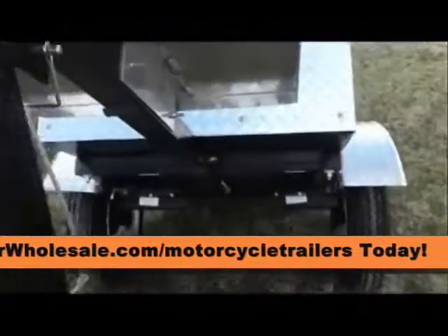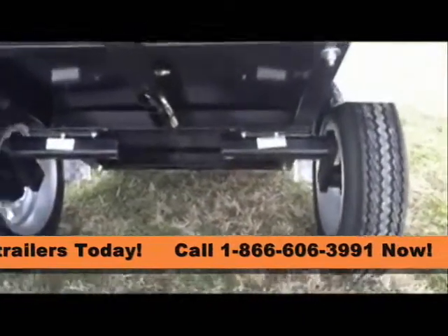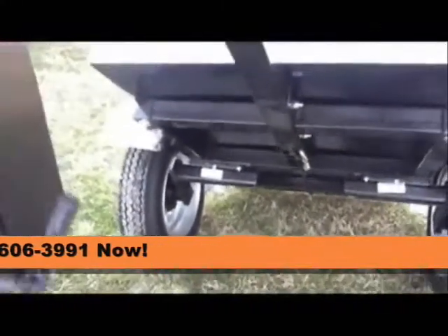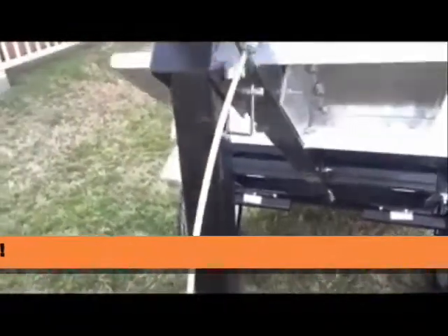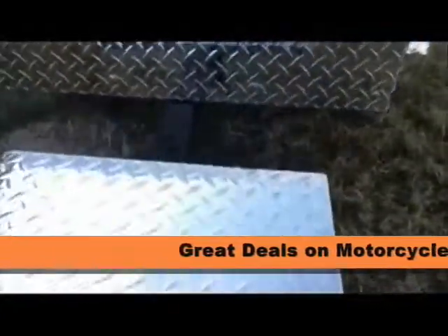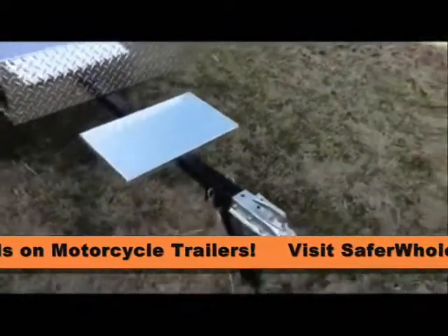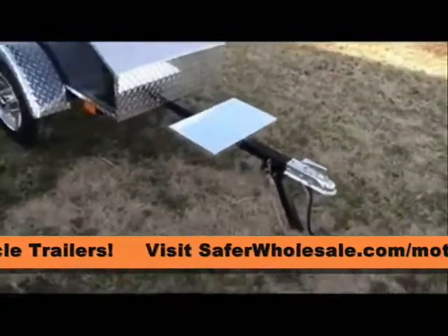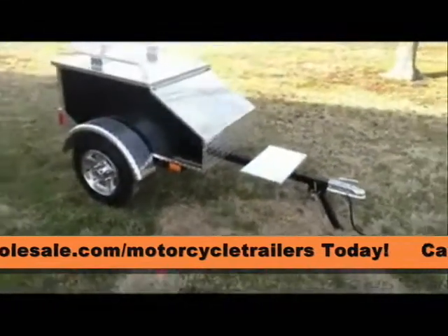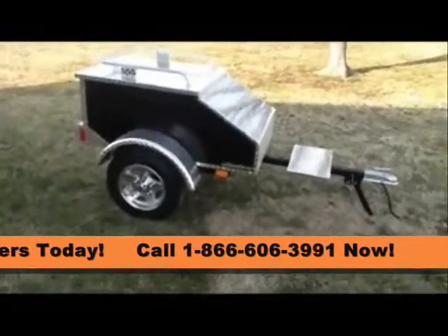The independent torsion axle suspensions are rated at 600 lbs. The axles come with a 5-year warranty. The 4-prong flat standard RV harness plug connects to the trailer's factory tested wiring harness. The reflective side markers are standard on our trailers as well, and our ultra bright LED lights come with a 2-year warranty.